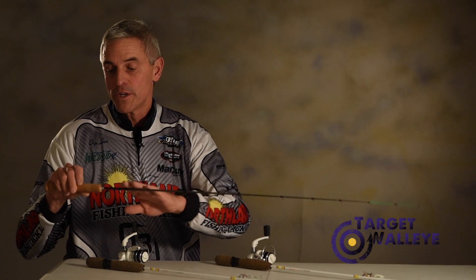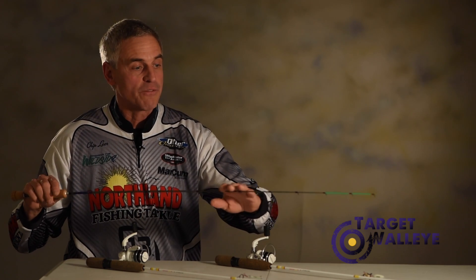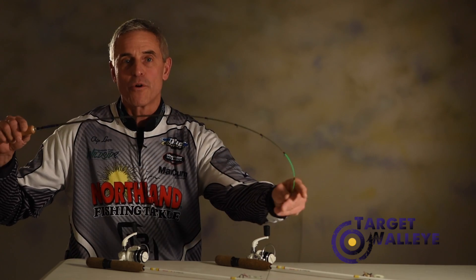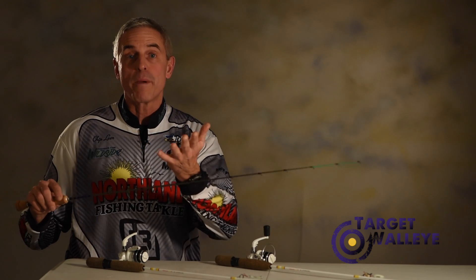This right here is the hole hopper — it's the Widowmaker from Thirteen Fishing, specifically designed with light tips and lots of backbone so you can catch small panfish or big walleyes while standing up and moving from hole to hole.